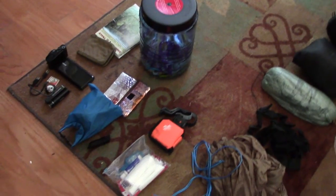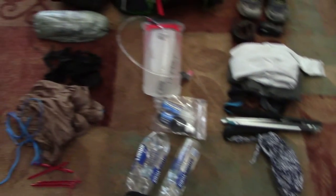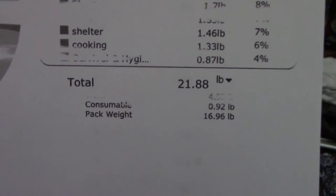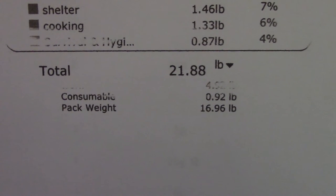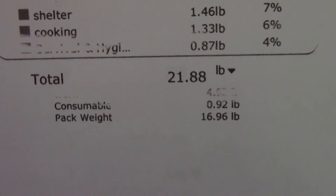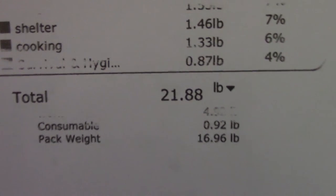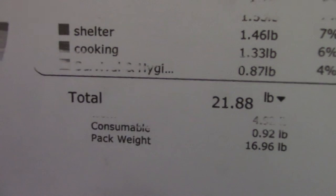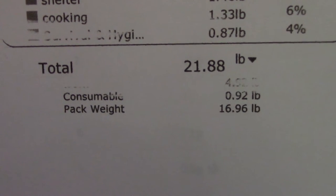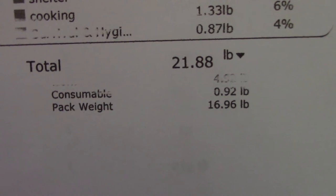This is my upcoming Chateau Trace 2016 thru-hike gear list. I went to print out the list and my printer, which I haven't used in forever, is nearly out of ink. Basically, I have a pack weight of 16.96 pounds without food and water. I have 0.92 pounds of consumables. The total is 21.88 pounds without food. I'm doing a 10-day resupply and I'm going to be carrying somewhere between 16 and 20 pounds of food. I was trying to keep the pack weight below 15 pounds for that reason.